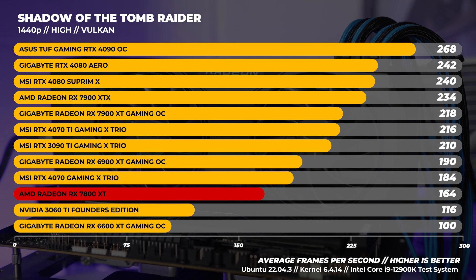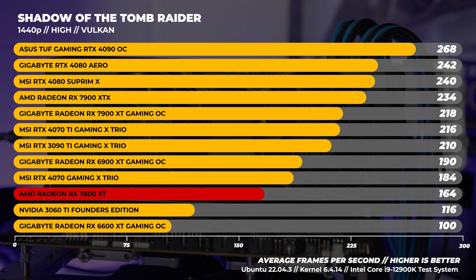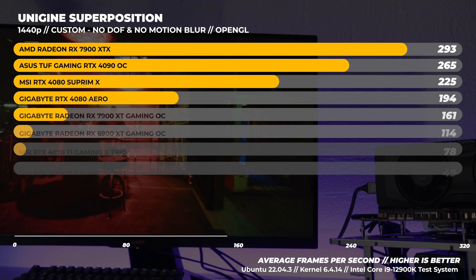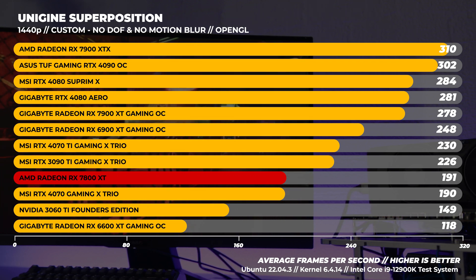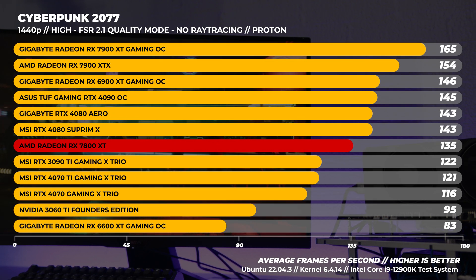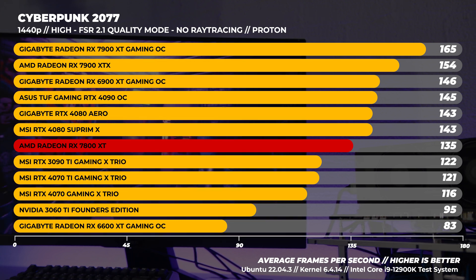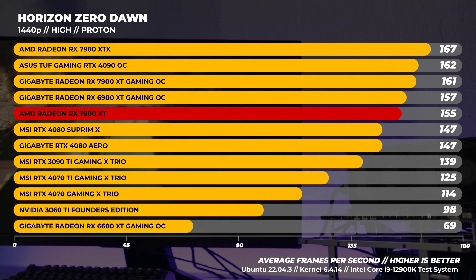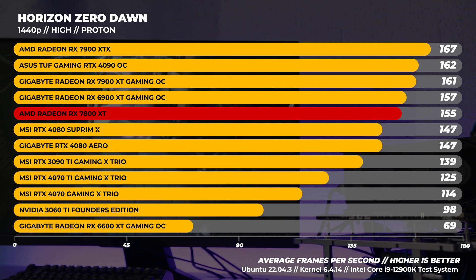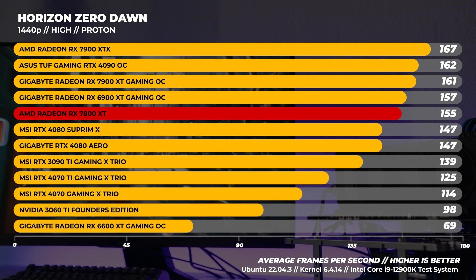Onto the 1440p benchmarks in Linux. In Shadow of the Tomb Raider at 1440p, the 7800 XT does not keep up with the comparable 4070 at all, being beaten by about 20 frames per second — a much bigger margin for the Nvidia card. With Superposition at 1440p custom, the 7800 XT is beaten by the 4070 by a single frame — almost no real-world difference. In Cyberpunk 2077, the 7800 XT takes charge and beats the 4070 by quite a large margin. In Horizon Zero Dawn, the 7800 XT beats a lot of technically faster GPUs by another huge margin. As mentioned with the 1080p benchmarks, this is a bizarre result in Linux with Proton that almost exclusively favors AMD GPUs every time we've tested it.